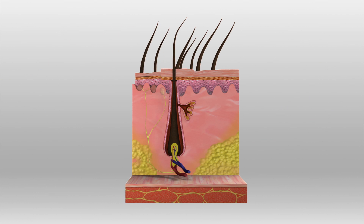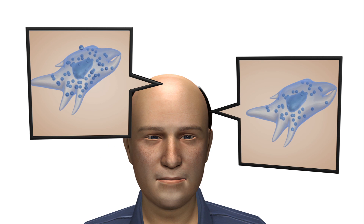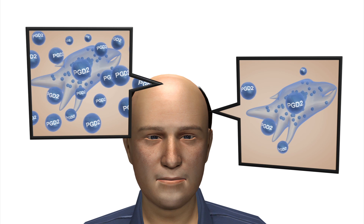Aging or hormonal changes can cause follicles to shrink, resulting in thinner, smaller, and shorter hair. Researcher George Costarellis found that the level of an enzyme called prostaglandin D2, or PGD2, is three times higher in areas of the scalp with thinning hair.